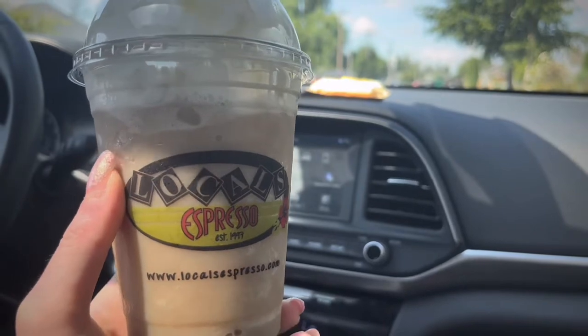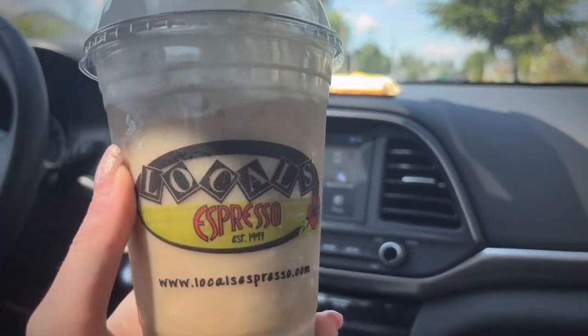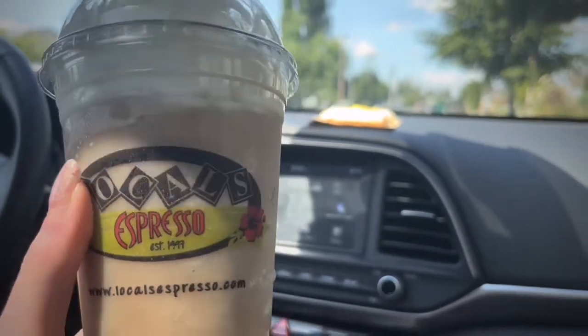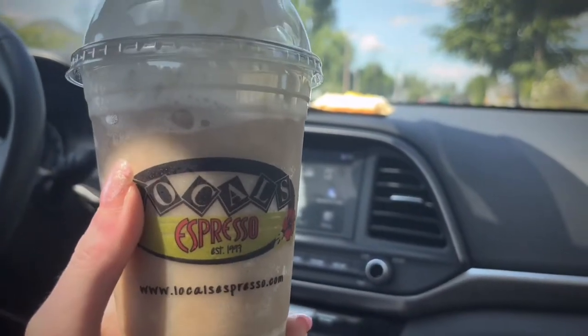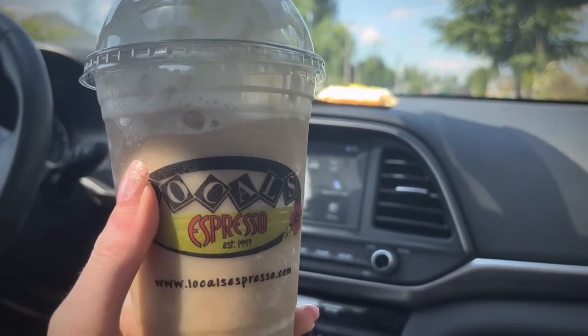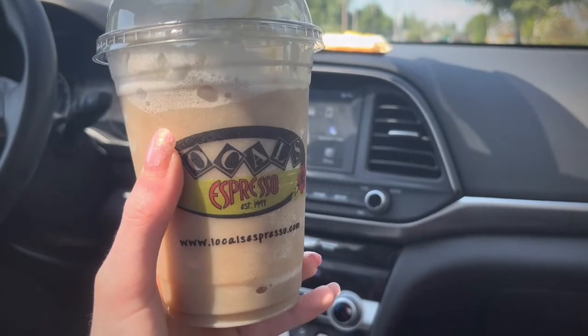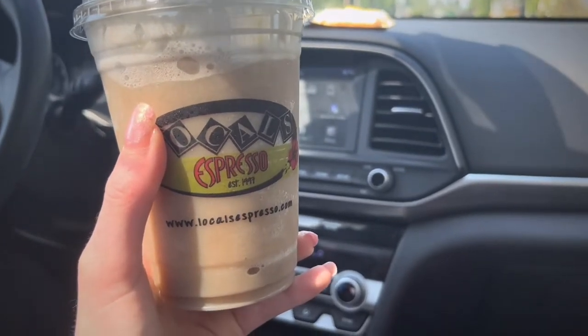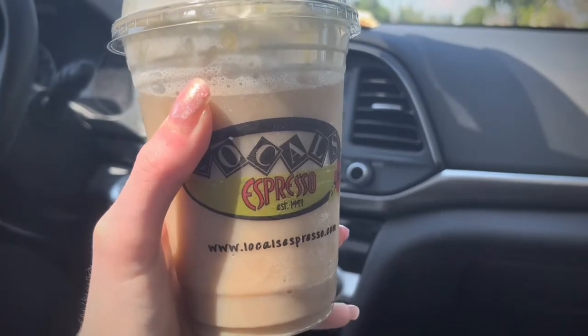It just reminds me of more of a summer vibe because even their cups have flowers on them — just reminds me of summer-themed stuff. They also have so many frappuccinos, so if you're interested in frappuccinos or other drinks, they also have Italian sodas, which pretty much every stand has.